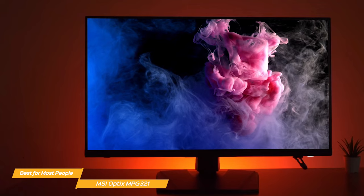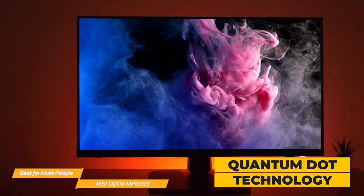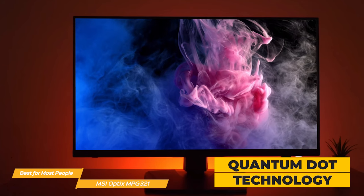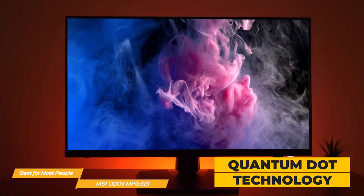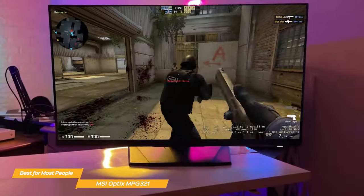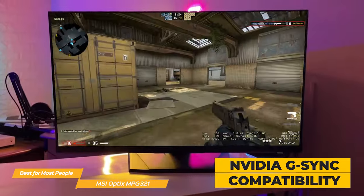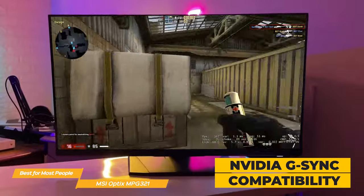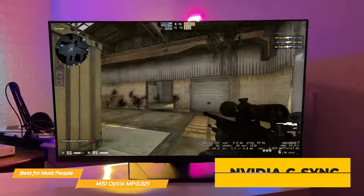One of the standout features of the MPG321-QRF-QD is its Quantum Dot technology, which means you'll be able to see a wider range of colors and higher color accuracy compared to traditional monitors when gaming or watching videos. Another great feature is the NVIDIA G-Sync compatibility, which helps eliminate screen tearing and stuttering, so your games will look smoother and more fluid — especially for fast-paced games like first-person shooters.